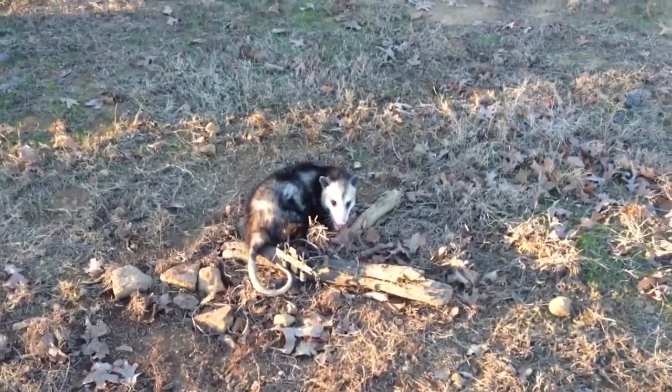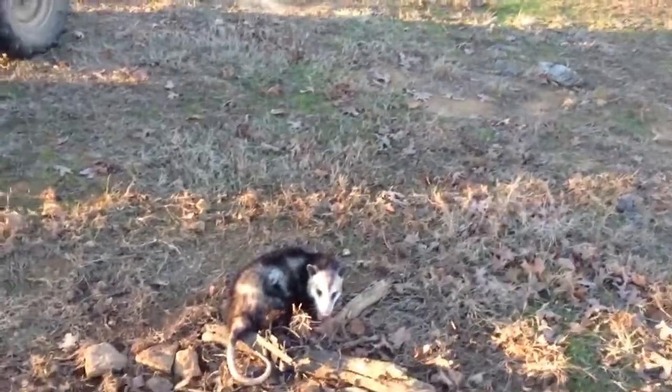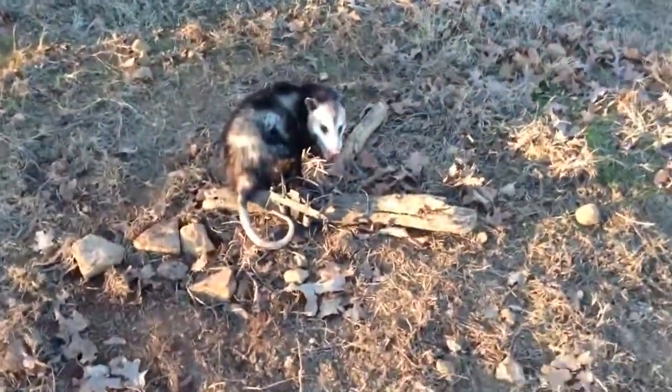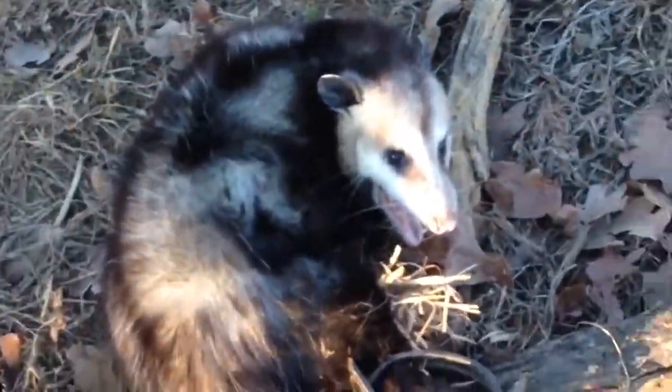Yesterday we had a coon in this set. We've only had it out for 3 days and the second day it paid off with a nice extra large coon, and today it paid off with a really dark possum.